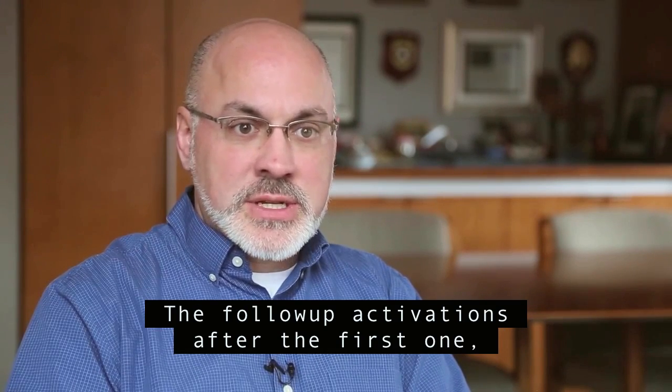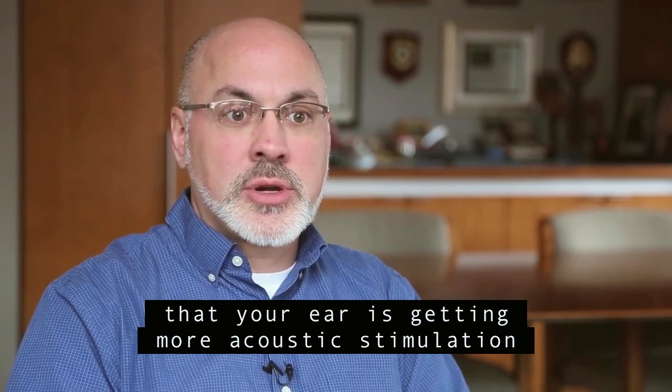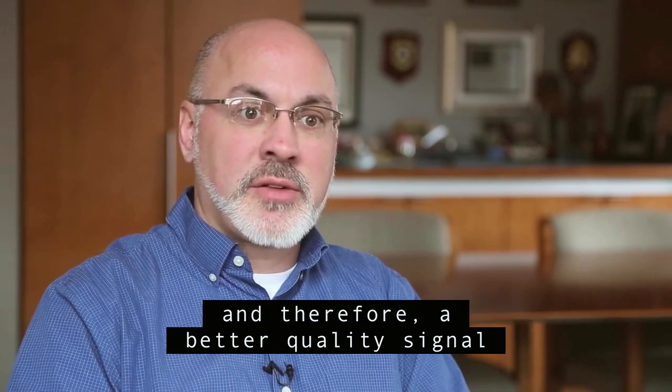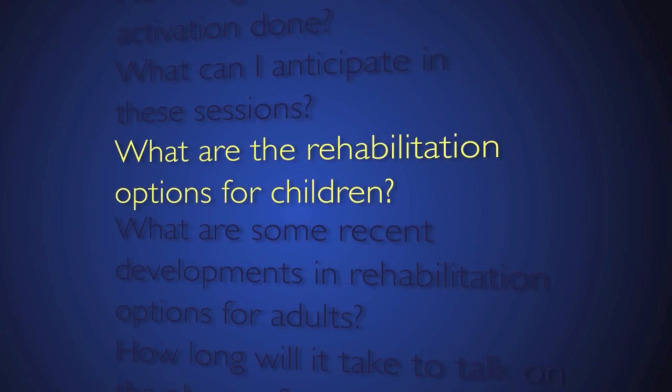The follow-up activations after the first one are making those adjustments so that your ear is getting more acoustic stimulation and therefore a better quality signal for your brain to deal with.